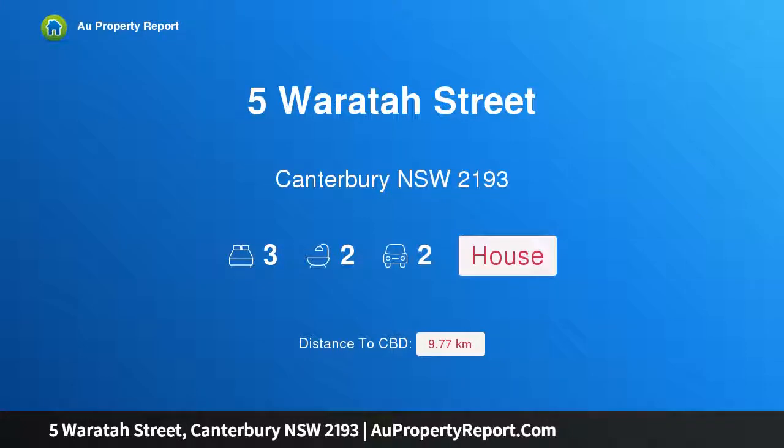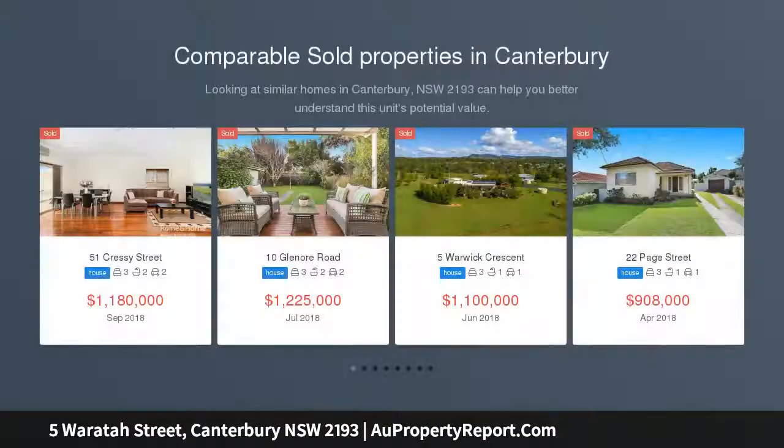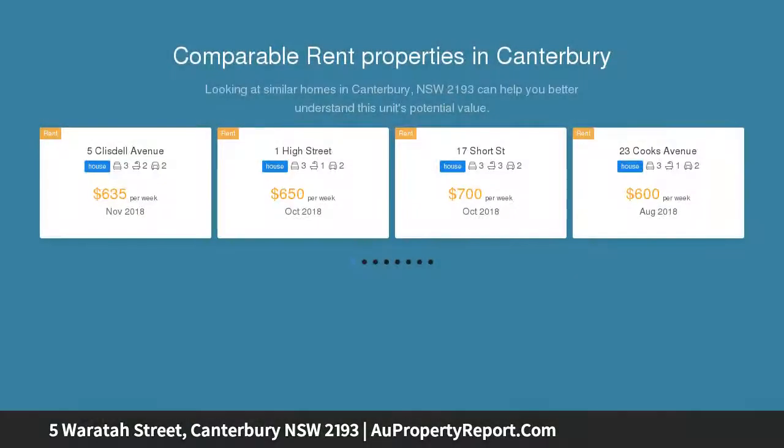I am glad to introduce 5 Waratah Street, Canterbury, New South Wales 2193. Best of both worlds — swing into 2019 with this beautifully renovated, handsome double brick home which showcases a blend of Federation and California period elegance and yesteryear appeal with quality contemporary finishes, creating an idyllic family haven with great indoor alfresco entertaining and scope for your own touches.